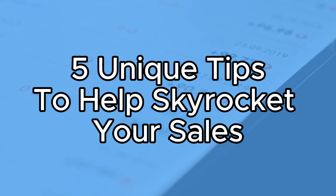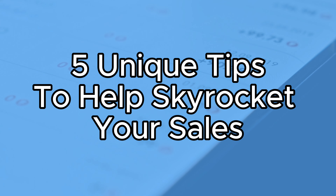Welcome back Etsy sellers. Are you ready to make Q4 your most profitable season yet? In today's video, I'm going to be sharing five unique tips to help skyrocket your sales just in time for the holiday season. I'm also going to include three more killer external marketing strategies that will have your sales soaring higher than ever before at the end of the video.